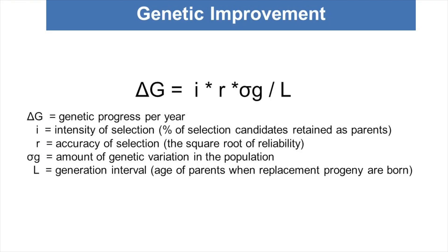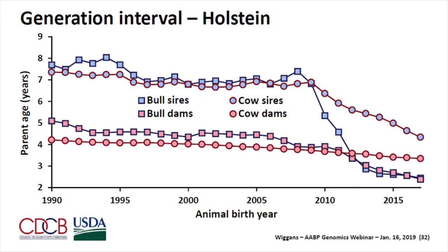What about genetic improvement? This is the formula: selection intensity is I, R is accuracy, genetic variation, and it's all divided by L, the generation interval. We've given up a little accuracy but increased selection intensity, so they kind of balance out. The big change — and I think this was pointed out already — is the generation interval. In all of the pathways, particularly bull sires and bull dams, we've decreased the most. We were used to selecting progeny-tested bulls using those as mating sires; now we're using young sires. You can see that has had a tremendous impact on the turnover of these top animals. Of course, that makes it harder to market, because the top animals are continually turning over.